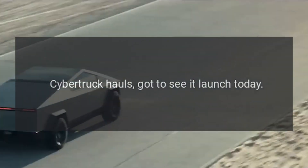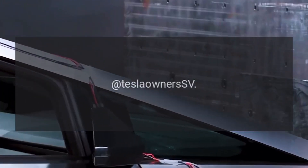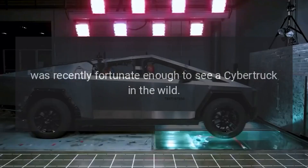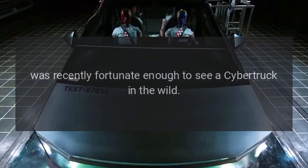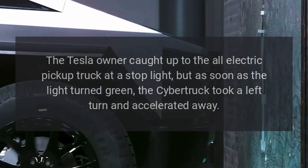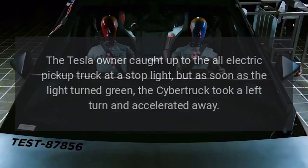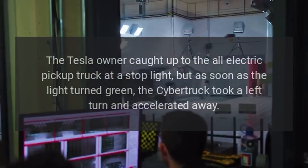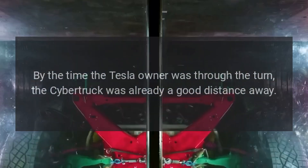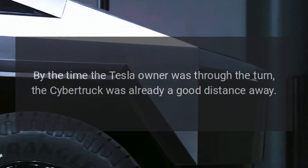Cybertruck fans got to see it launch recently. Long-time Tesla advocate Tesla Owner SV was fortunate enough to see a Cybertruck in the wild. The Tesla owner caught up to the all-electric pickup truck at a stoplight, but as soon as the light turned green, the Cybertruck took a left turn and accelerated away. By the time the Tesla owner was through the turn, the Cybertruck was already a good distance away.